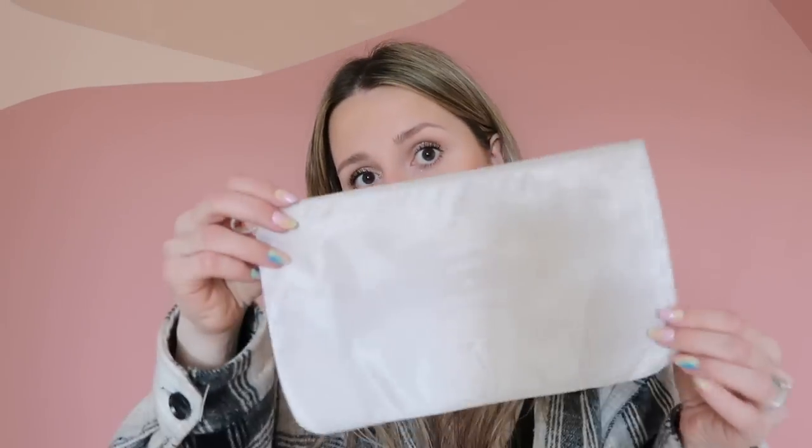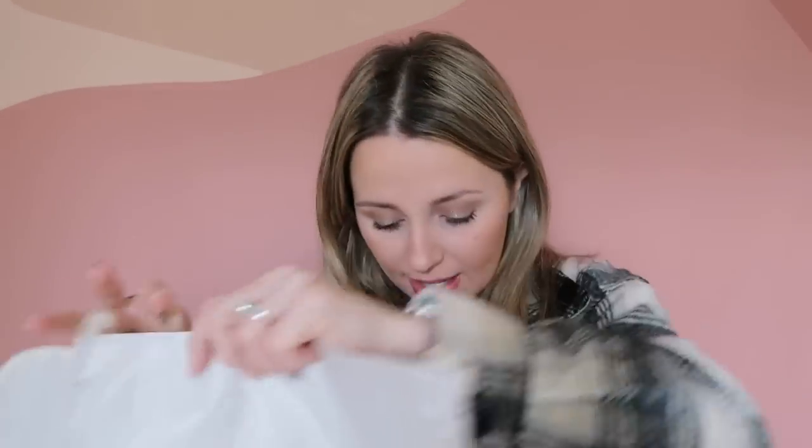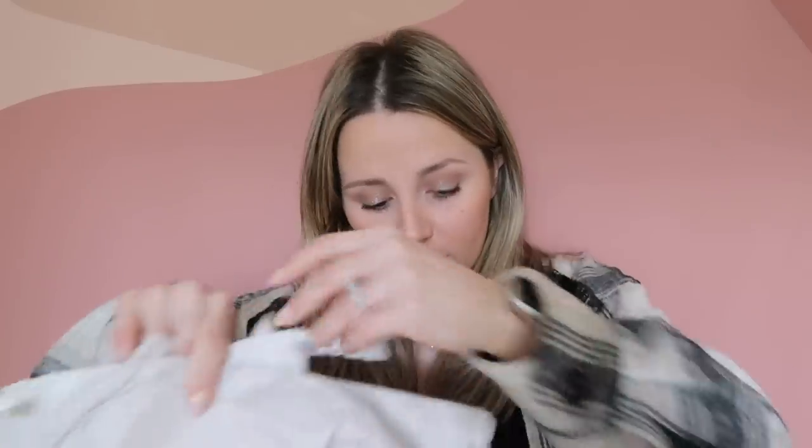I picked up some new packing cubes — mine are coming up on five years old and some zippers stopped working. I wanted a better quality, more neutral set. This set is great for keeping things organized and reducing bulk. My favorite part is that it comes with a hanging toiletry bag, a laundry bag, a shoe pouch, and multiple packing cubes in different sizes. I think this would make a great gift for anyone.